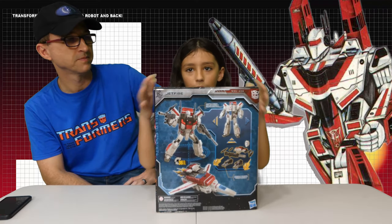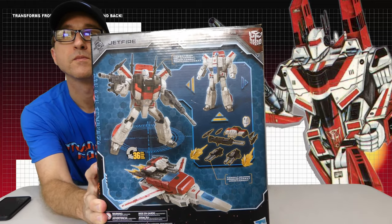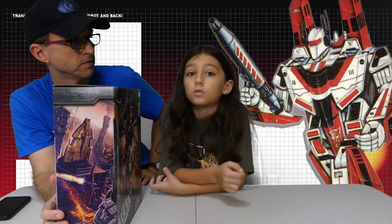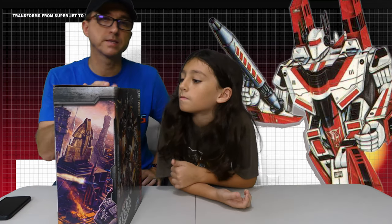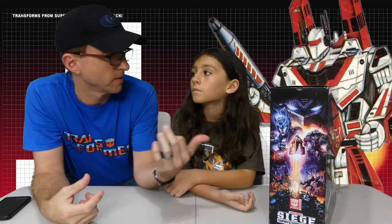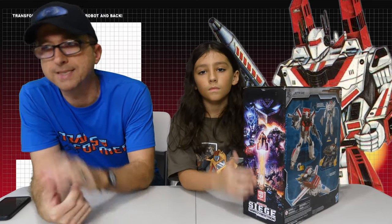Now some of you might be thinking — seeing this version of Jetfire here — oh, that's just the armored version of Jetfire. But no, that's actually the Bandai version of Jetfire. The Bandai version is the very first version of Jetfire, from Japan. That was the toy version that Hasbro acquired back in the 80s. Of course there are some great videos out there if you want to check out other content about the history of that, but we'll talk about it a little bit.